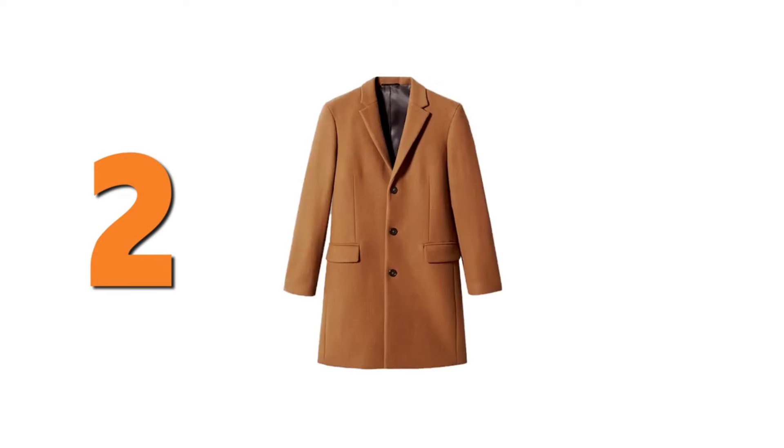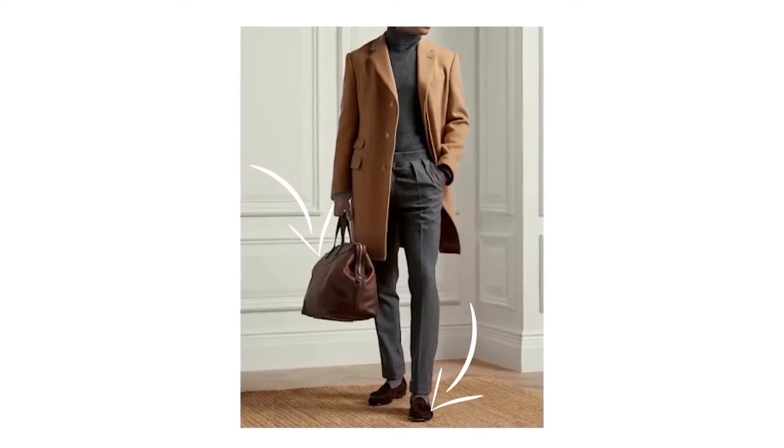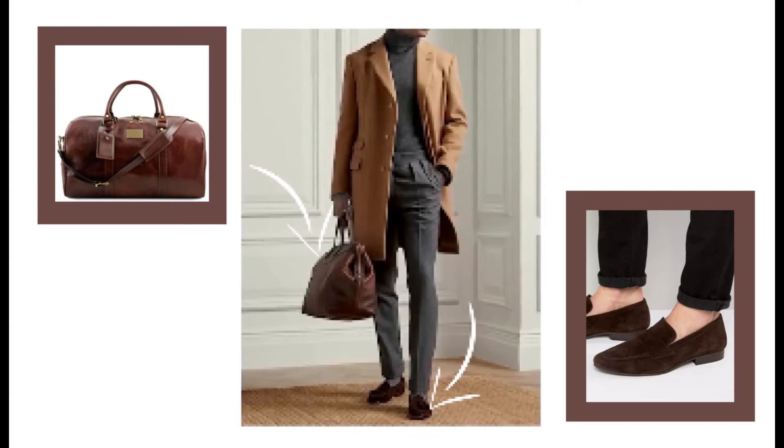Outfit number two. Now I'm talking about a beige coat, charcoal gray turtleneck, and wool trousers. This cold-weather outfit simply exudes style and sophistication. The real beauty of this look is in its simplicity. We take a few items in dark or neutral colors and add a few stylish touches to make it visually more interesting.